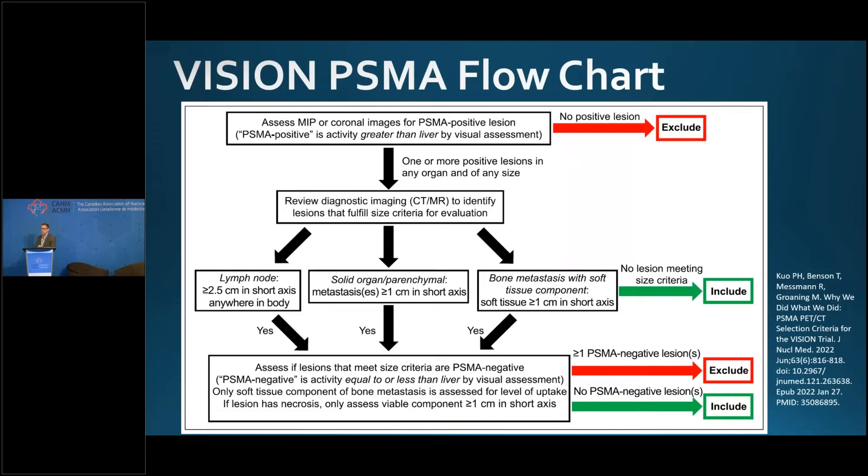This is the VISION PSMA positivity flowchart. If you've never read a PSMA PET scan before but want to get started, this is actually all you need. You look at the MIP and the coronal images, find one or more lesions hotter than the liver — equal doesn't qualify. Then look at CT and MRI for lymph nodes greater than 2.5 cm or parenchymal metastases greater than 1 cm, and make sure those are all also positive, greater than the liver. If you find no negative lesions and have at least one positive lesion, the patient qualifies. It's really that simple.